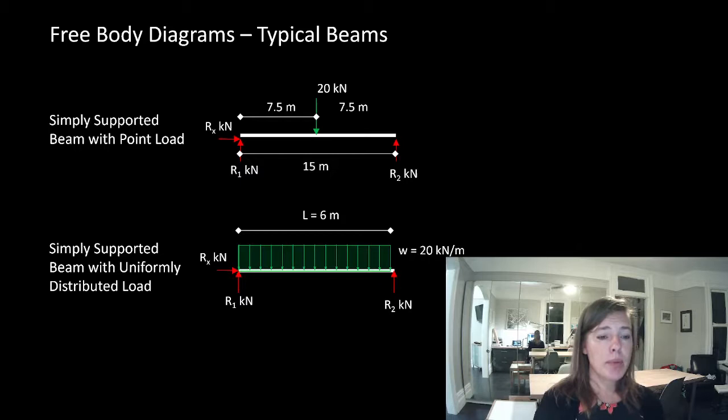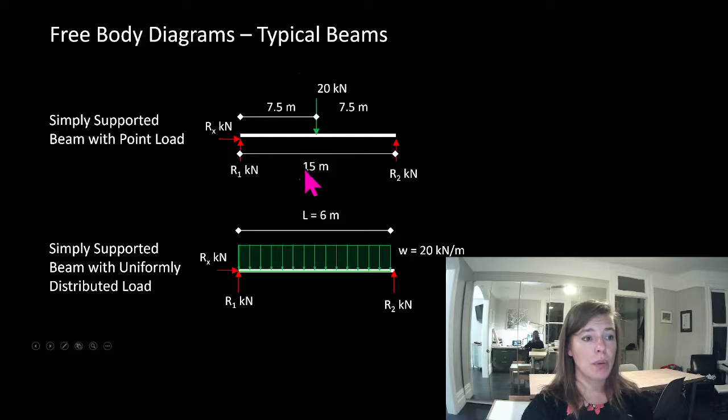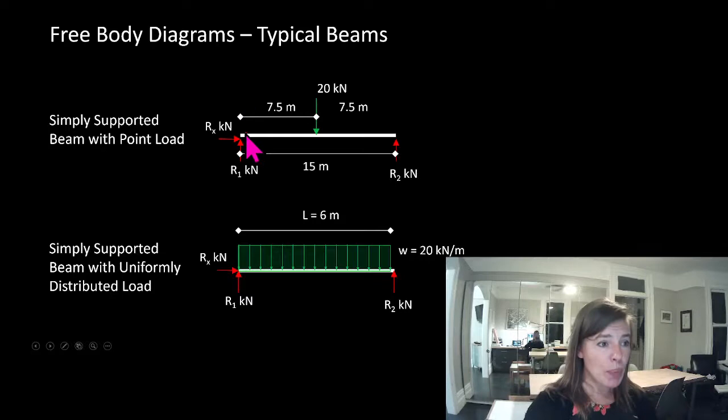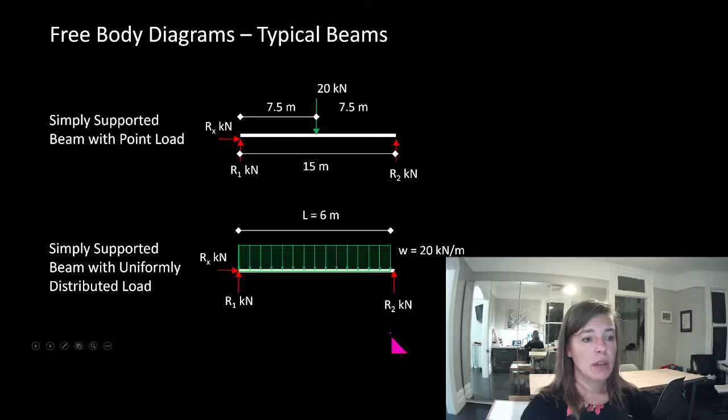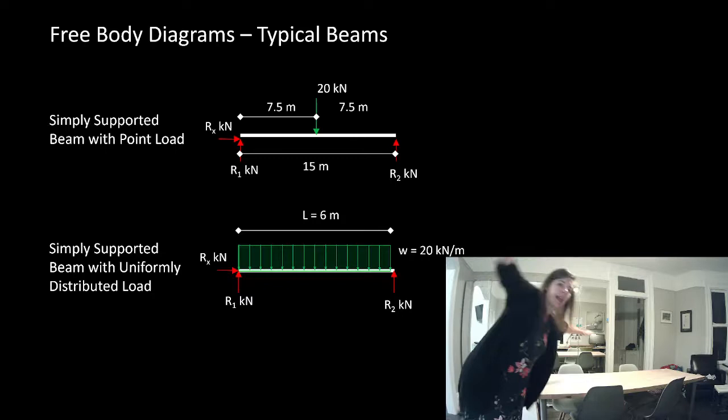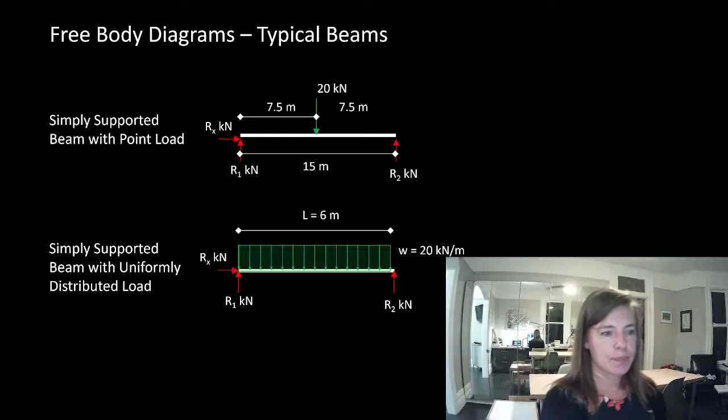These are our typical beams — some free body diagrams you're all probably cringing at. A simply supported beam with a point load in the middle: we've got reactions up on both sides and a horizontal reaction. It can't go up and down, it can't slide back and forth, and it can't rotate because we have two reactions that aren't through the same point in space — they're parallel to each other so they can stop rotation. A simply supported beam with a uniformly distributed load has reactions up and down, and the load spread out over it — the difference being like me sitting in the middle of a table versus laying out and spreading my load everywhere.